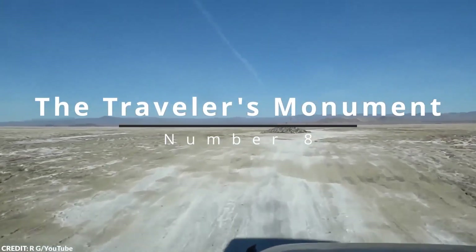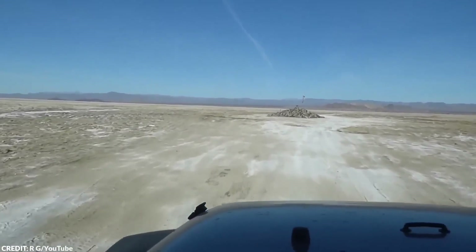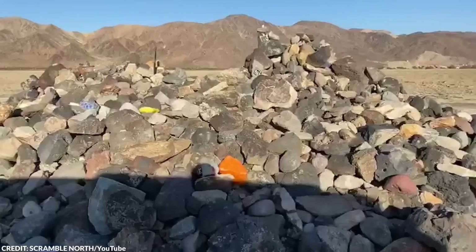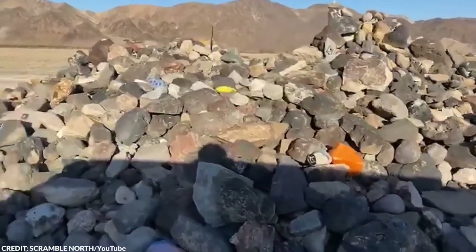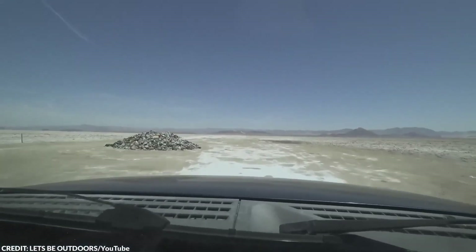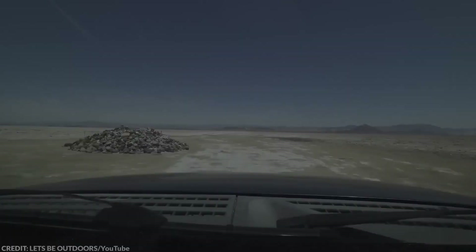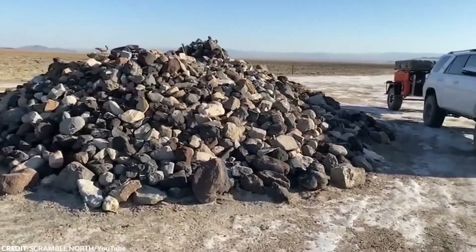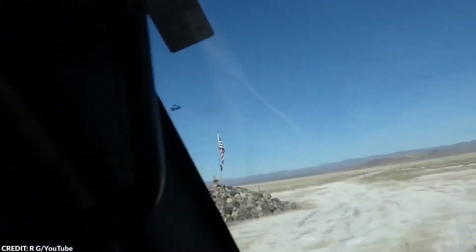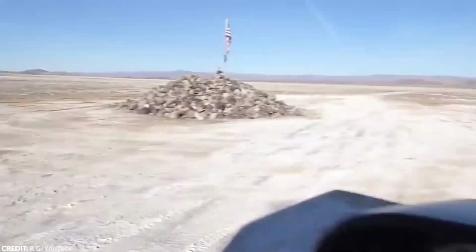Number 8: The Traveler's Monument. Nestled in the vastness of the California desert lies an intriguing landmark known as the Traveler's Monument. Hidden within the Mojave National Preserve — a 1.3 million acre area dedicated to preserving the desert's rich ecosystem — this monument sits at an elevation of 4,000 feet. It's a growing pile of rocks, each one contributed by visitors passing through. The origins of this monument are a bit of a mystery, with no clear records of who started it or when it began.